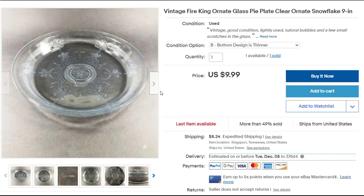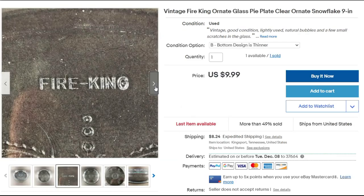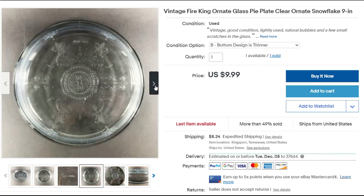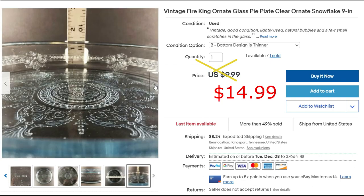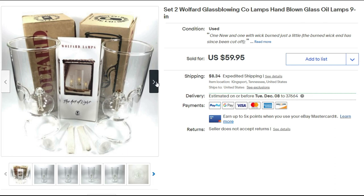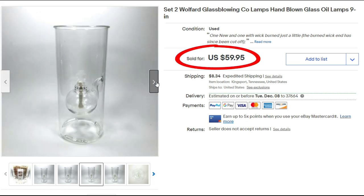This is a vintage Fire King ornate glass pie plate. I picked up two of them at a church rummage sale — I paid a little high at three dollars per pie plate — so I was hoping for more, but sold it for $14.99 plus priority shipping. These two Wofford glass blowing lamps sold for $59.95. I paid $15 for two of them at a garage sale and I'm very happy with this sale.